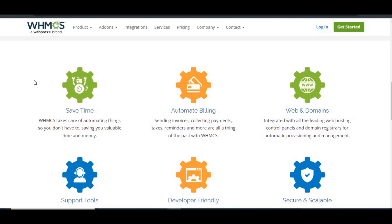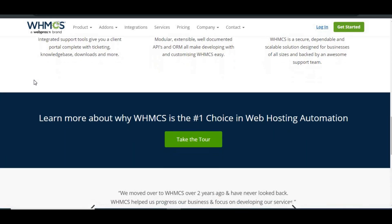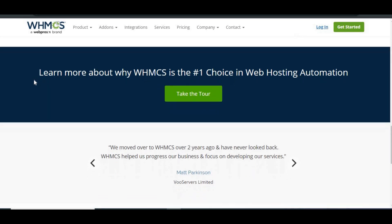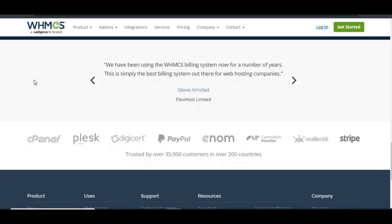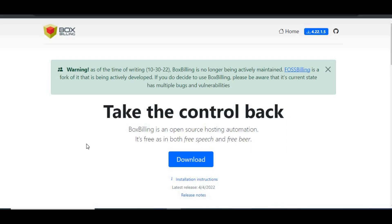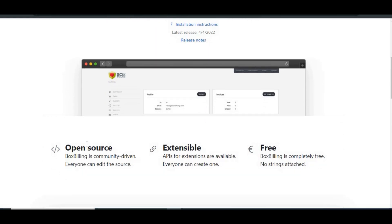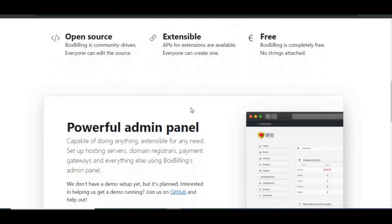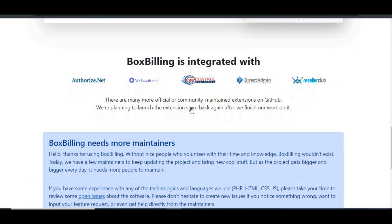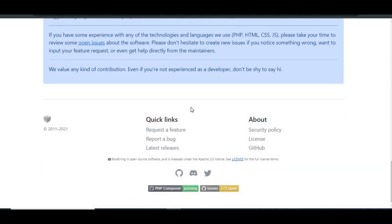To sum it up, WHMCS is ideal for businesses that need a powerful, reliable, and highly customizable billing and client management system. It comes at a cost, but you get extensive features and solid support in return. If you're serious about scaling your business, WHMCS is likely the better choice. Box Billing, while appealing because it's free, is not being actively maintained anymore, which makes it a risky option. For long-term stability and security, you might want to consider alternatives like FOSS Billing, which continues the open-source tradition of Box Billing but with active development and improvements.